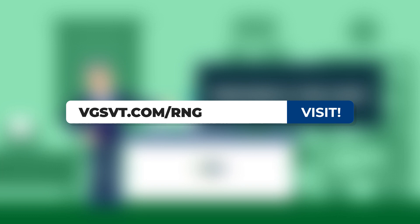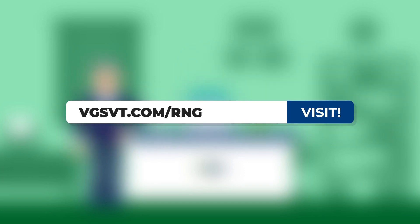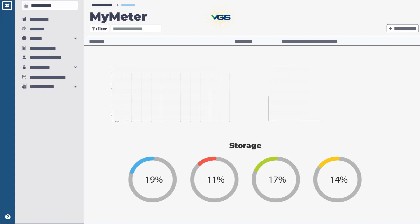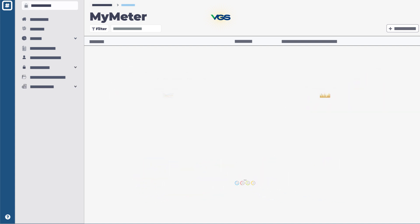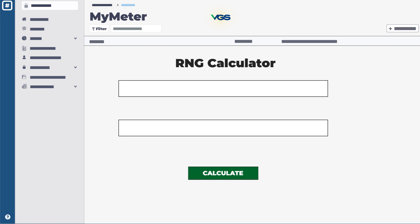Visit VGSVT.com/RNG, log in to My Meter or look at your paper statement to see how much natural gas you are currently using. Next, navigate to the appropriate RNG calculator below.